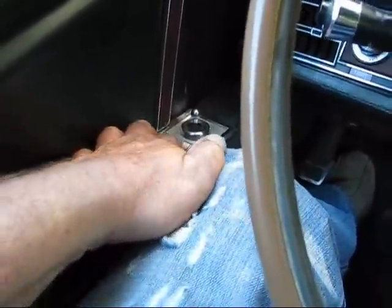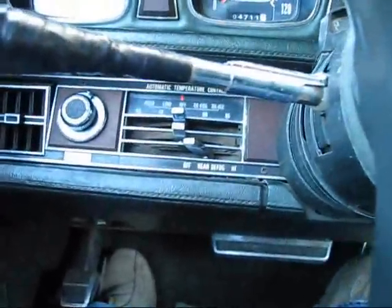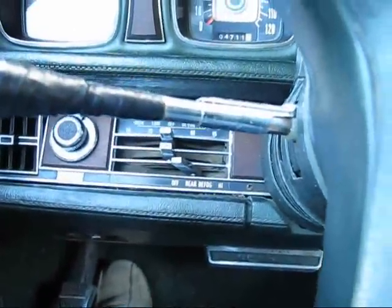The seat controls work nicely. The air conditioning system — everything turns on, but the air conditioning does not blow cold.